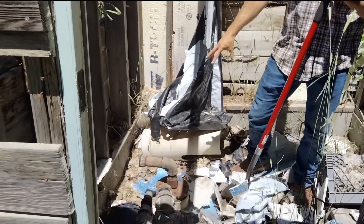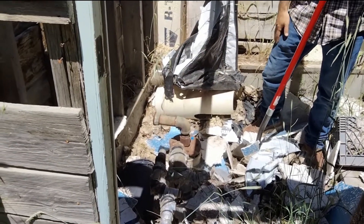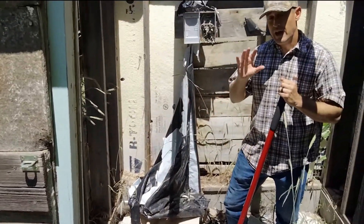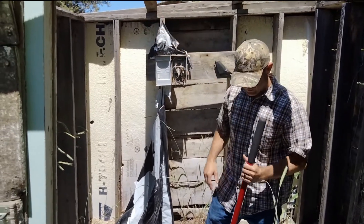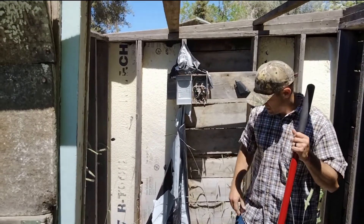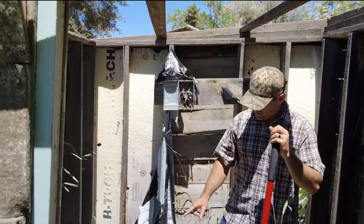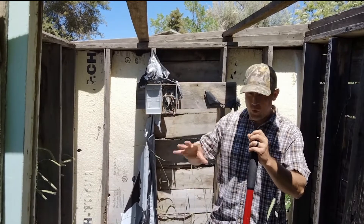The idea here is to clean all this out, get the well guy out here, and get this well operational so we can get water. Initially we'll set it up so we can hook a generator up to it, and then we're gonna contact Idaho Power and see about getting them to do an overhead drop. We have some transformers on the other side down to a temporary pole, so we'll go look at that in a second.